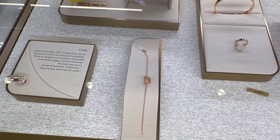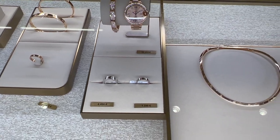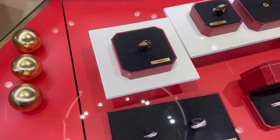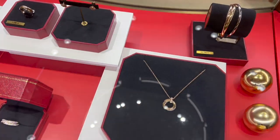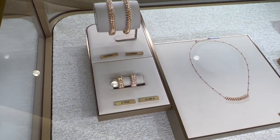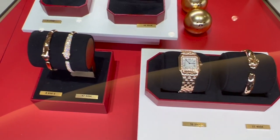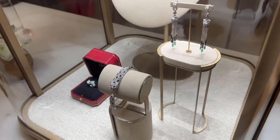Here you can see the price for different pieces from the Love collection, including the paved diamond Love bracelet — how pretty is this Love necklace. Here you can see the price for different pieces from the Trinity collection, and the price for my beloved Clash de Cartier pieces. While you enjoy these eye candies and check out their prices, let me show you the fun pieces I tried on today and share my thoughts on them.